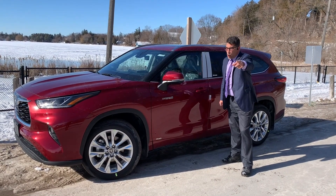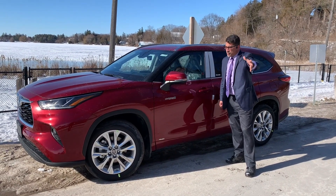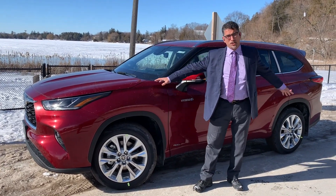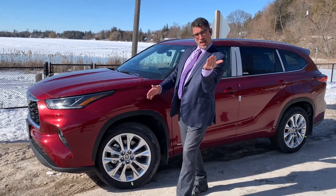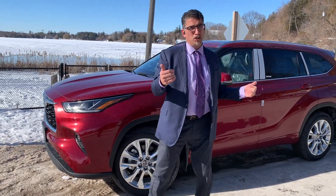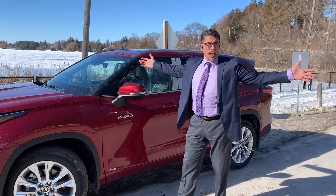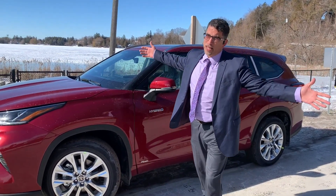George Seriglou, Stouffville Toyota. Today's vehicle is the hybrid Highlander. The new Highlander comes in a hybrid and a non-hybrid. You're looking to save some fuel? Fresh air? Then hybrid's the way to go.